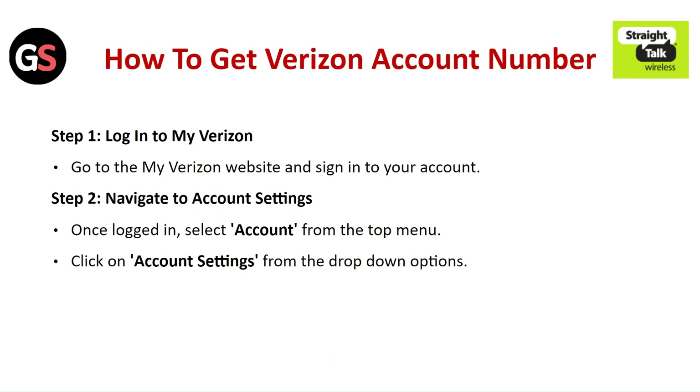How to get your Verizon account number. Step 1: Log in to My Verizon — go to the My Verizon website and sign in to your account. Step 2: Navigate to account settings — select the account from the top menu and click on account settings from the drop-down option.